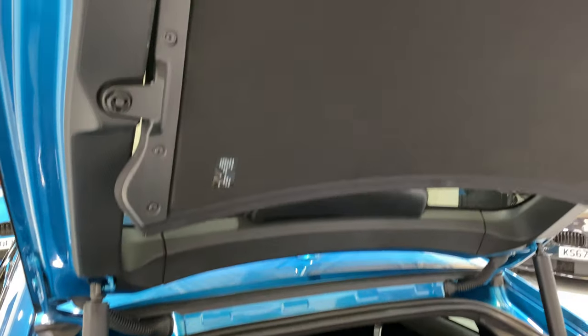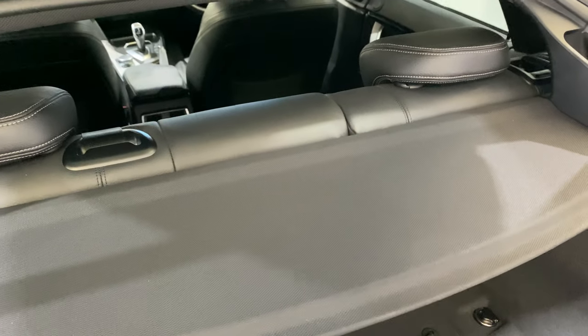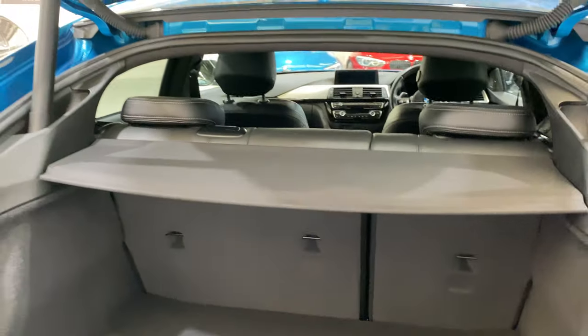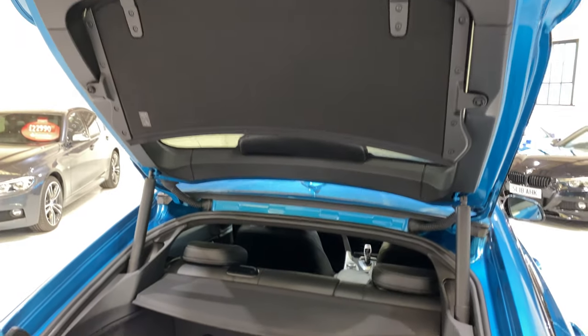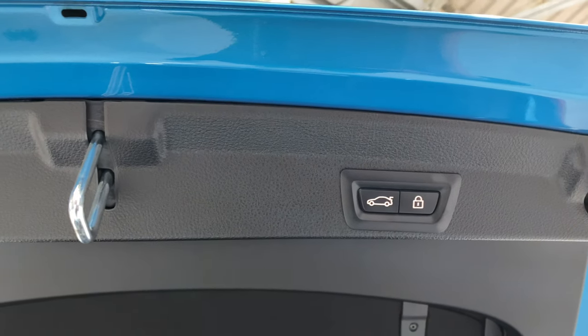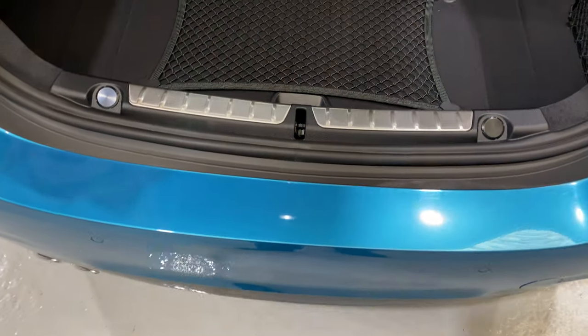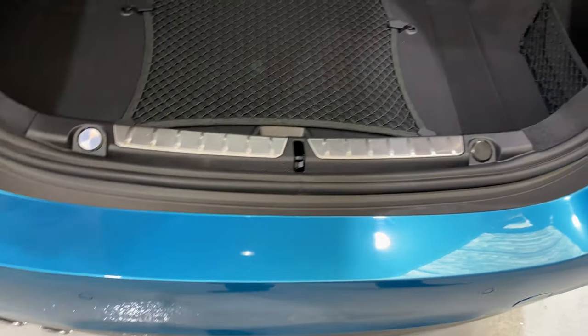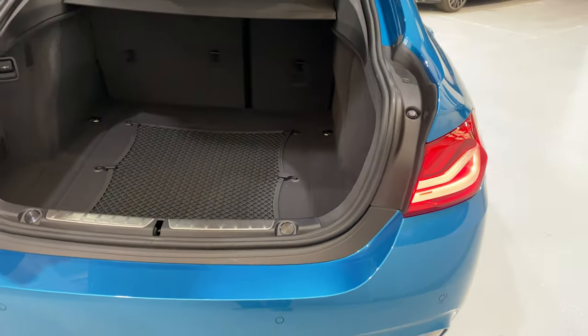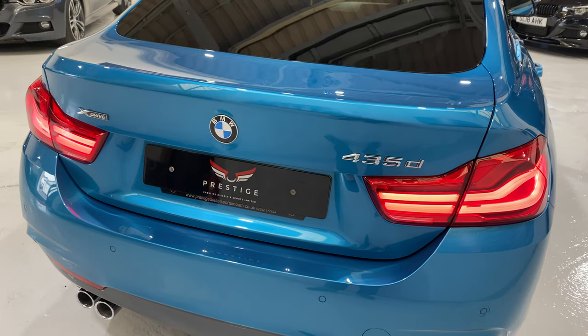We've got both of the parcel shelves and they're all in lovely condition, no tears or rips. The back seats obviously drop down 60-40 split. Now this car has comfort access as well, so we can not only put the boot down with the button but also lock the car. We can wave our foot from left to right and it will automatically close.